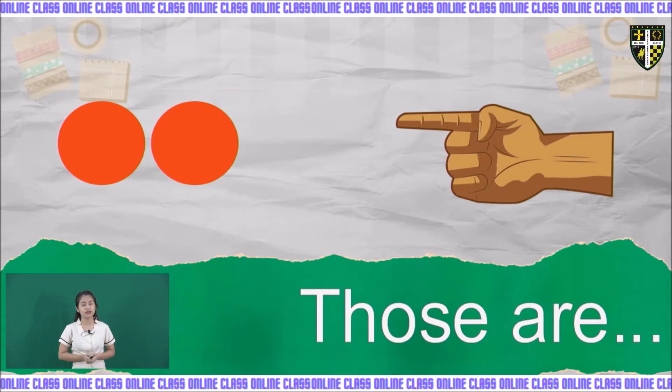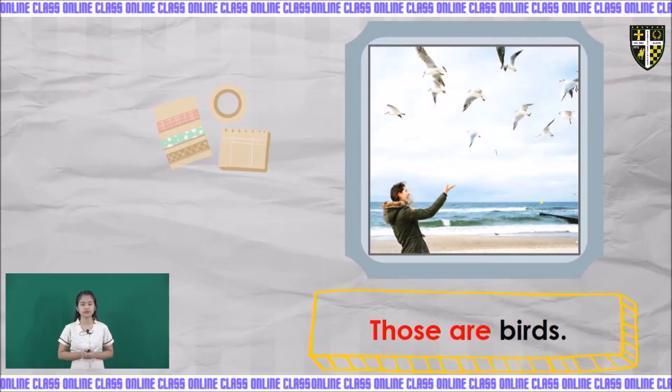For the last one: 'those are.' There are two circles and they are far from the hand. When the objects are plural or two or more and they are far away from the subject, you are going to use 'those are.' Example: those are birds. The birds are plural, two or more, and they are far away from the boy, so we use 'those are.'